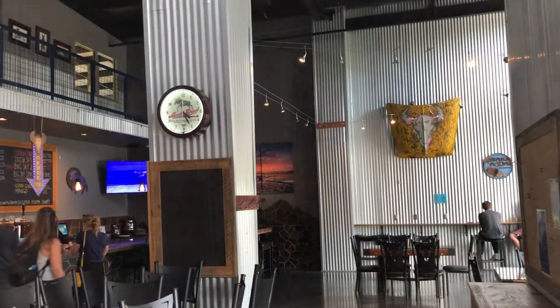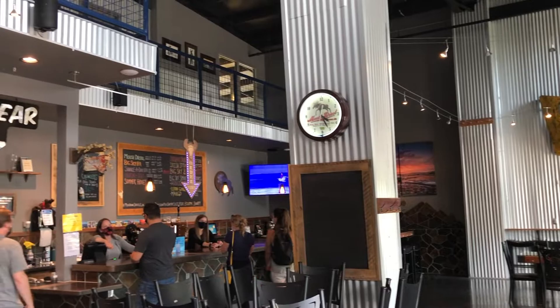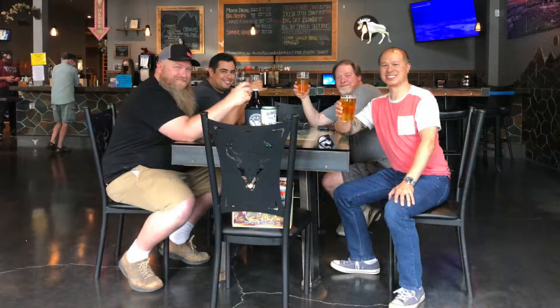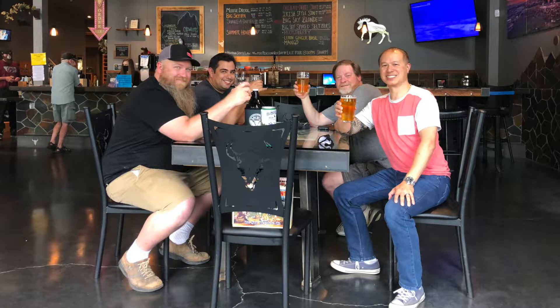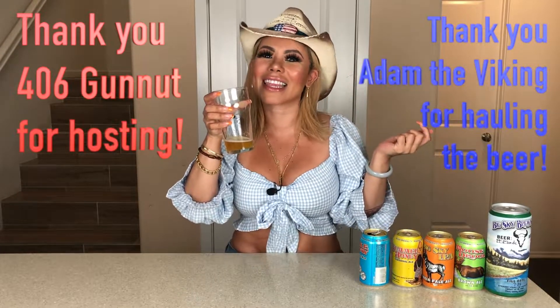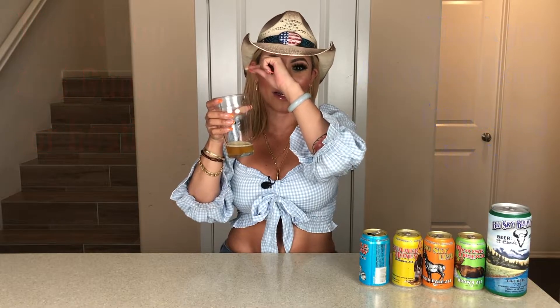So the brewery has a tap room, and my husband ended up going there with friends — that's how he ended up getting all of these beers for me. I wanted to thank the host of the trip, one of my husband's really good friends. They've been friends for a long time — he is 406 Gun Nut. Thank you so much for hosting. We love you very much!